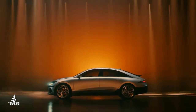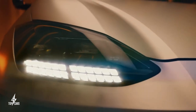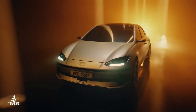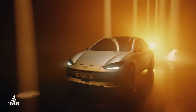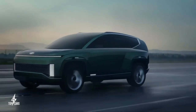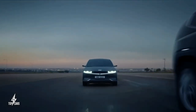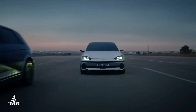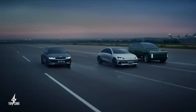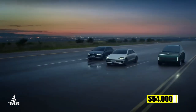The Ioniq 6's larger optional 77.4 kWh battery pack may reach very close to 400 miles, although the official EPA rating hasn't been announced yet. Hyundai Ioniq models have historically offered a high level of comfort, and the Ioniq 6 continues that trend. Pricing is predicted to range between $42,000 and $54,000.